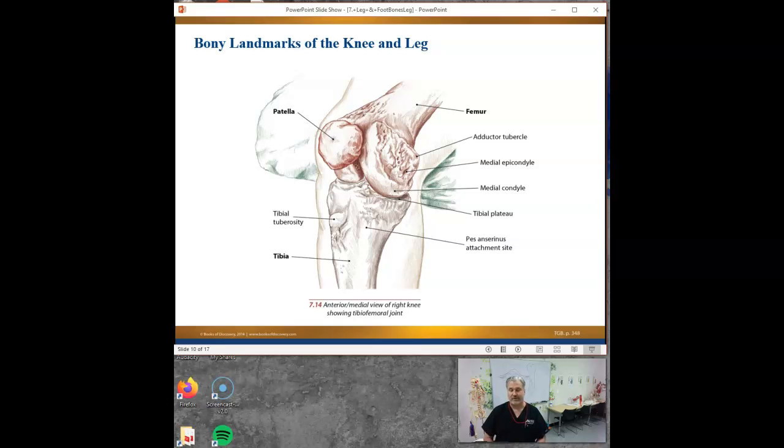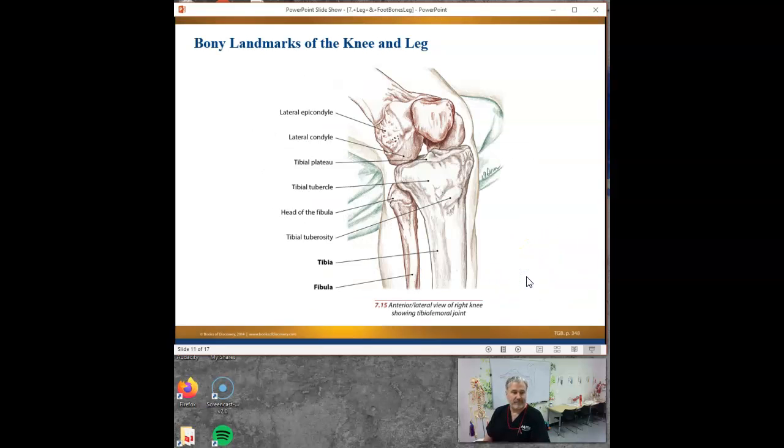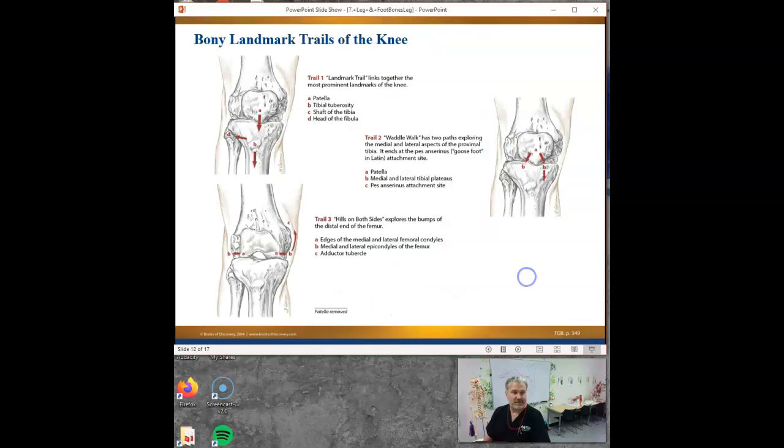I believe it's the gracilis muscle. Gracilis, yes - that is your longest adductor muscle that goes across the knee. So we got sartorius, we got gracilis from your adductor group. And the semitendinosus. The pes anserine gets one from the front, one from the middle, one from the back, for inner knee stability.